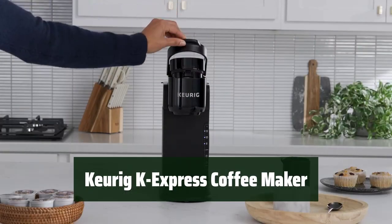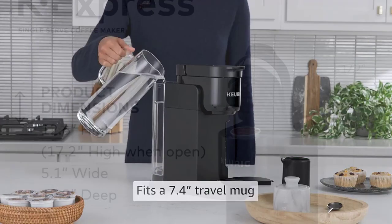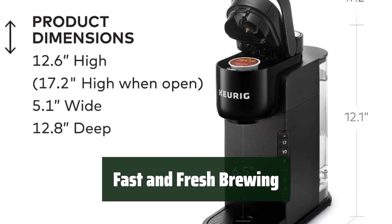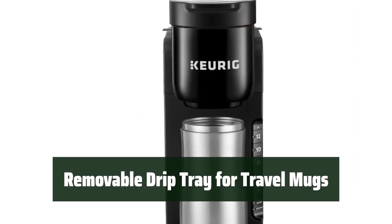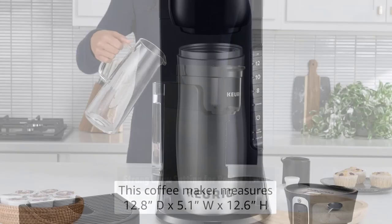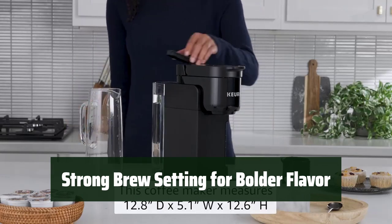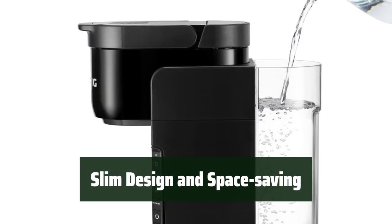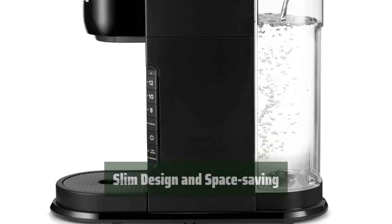Number 3. With a large water reservoir, you can make multiple cups of coffee without refilling constantly. Enjoy a quick and fresh cup of coffee in no time, perfect for those busy mornings. Easily accommodate your travel mugs with the removable drip tray, making it convenient for on-the-go use. Customize your coffee to your preference with the strong brew setting, giving you a bold and flavorful cup every time. Its slim design makes it a great space-saving option for any kitchen, while still delivering great-tasting coffee.